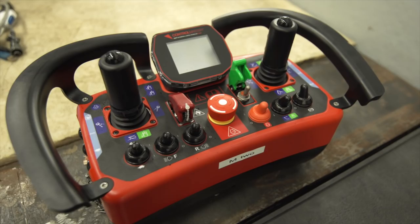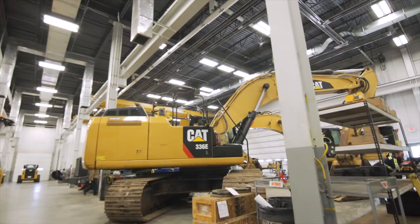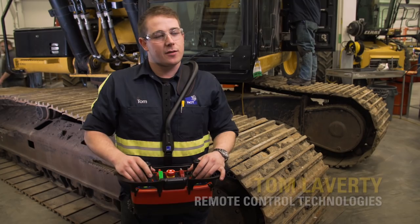Western hired an Australian-based company, RCT or Remote Control Technology, to install the controls here in Sioux City. RCT flew the technicians in from Utah. Ziegler is providing the shop space and we're also here to observe and learn. When the job is finished, Western will ship the four machines to Fort Wingate near Gallup, New Mexico and put them to work.